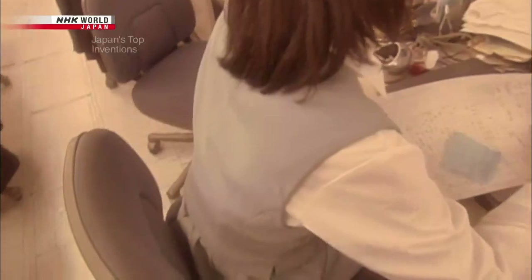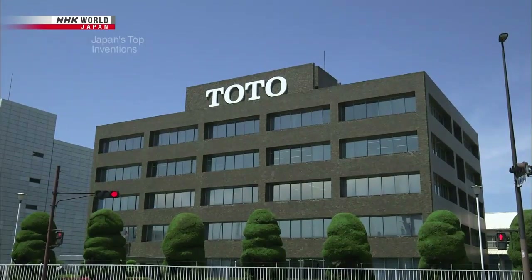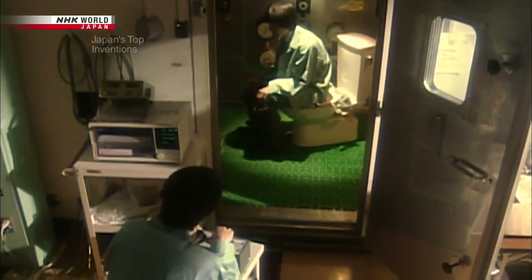Hemorrhoids — swollen veins that cause intense pain and even bleeding. At the time, it was said this condition, sometimes called the enemy of the office worker, affected one out of every three Japanese people. December 1978, development of the electronic bidet toilet begins. The team's first goal: discover the ideal water temperature for cleaning the posterior. To gather data, the engineers offer up their own bottoms for a series of tests.